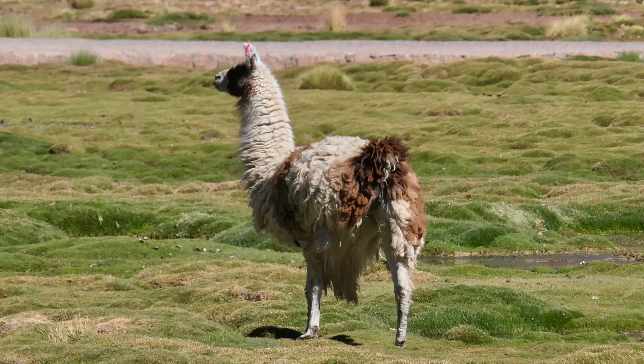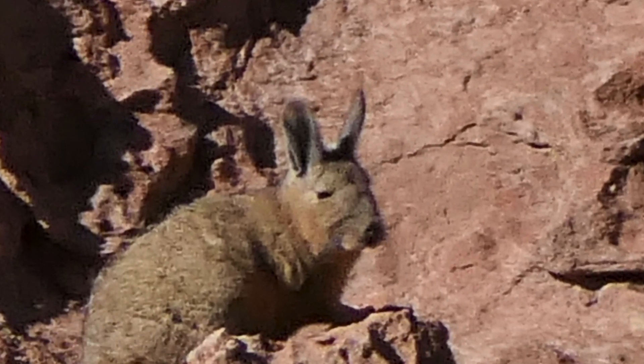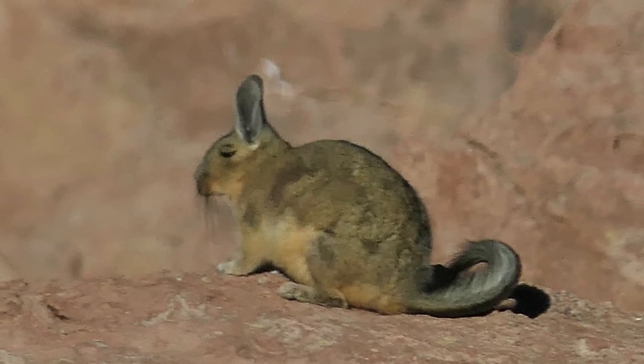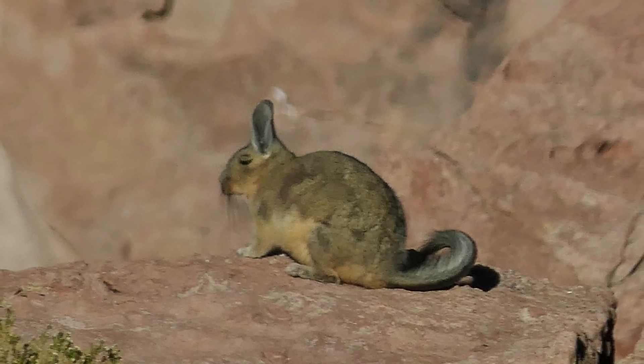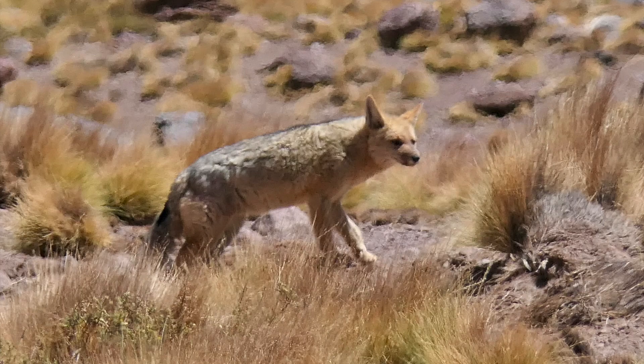And then there is the very rare bipedal llama. The viscacha looks like a rabbit, but it is in the rodent family. This similarity is an example of convergent evolution, when different organisms independently evolve similar traits. Its habitat is in the rocky areas at altitudes from 2,500 to 17,000 feet, where it tries to escape from the culpeo fox. The culpeo fox is an opportunistic predator that feeds on a wide variety of prey and shows a high degree of adaptability to different habitats, from the high deserts to temperate rainforests.